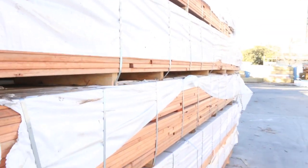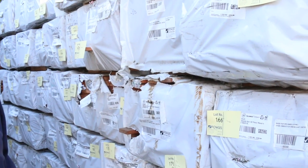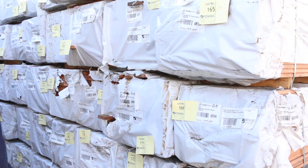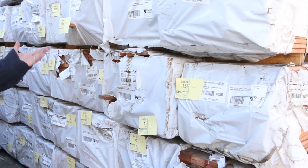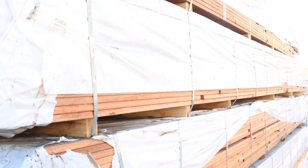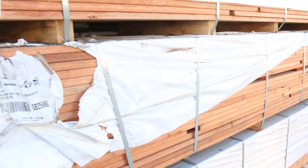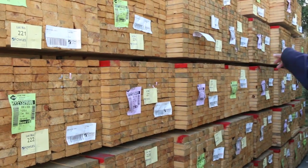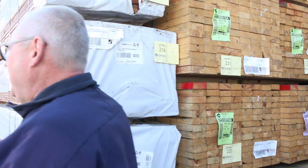Got a whole bay full of the cary decking. 85x20 is predominantly what we've got — there's probably 5 or 6 packs of the 135 left, the rest is all 85. Been really cheap — can't go wrong for $1.00 a metre for the 85 and $1.50 for the 135. Absolutely insane prices. On the other side, more of the 90x35 Merch pine 5.4s — a huge bay full of that.